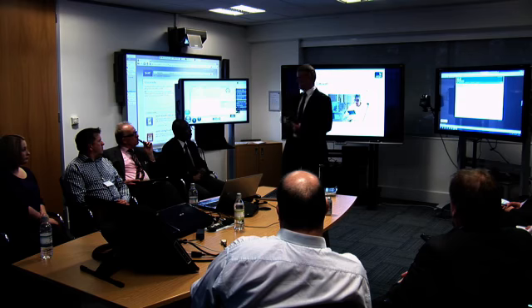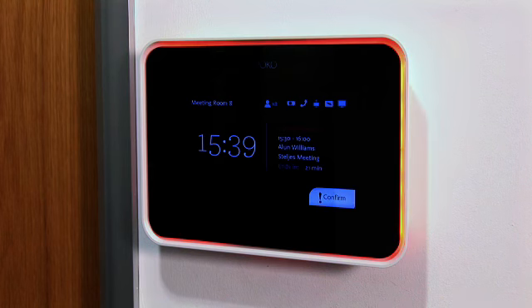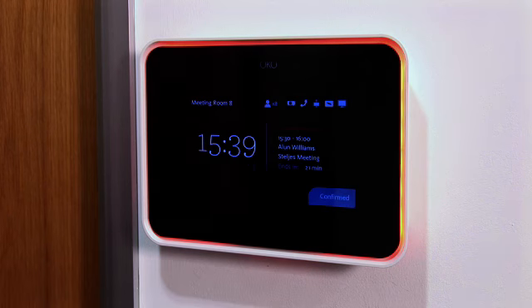Our facilities feature comfortable meeting rooms with the latest interactive technologies. Visitors can experience interactivity before they even enter a room — the Avoco Room Manager allows users to book impromptu meetings and to extend and cancel bookings via the touch panel.